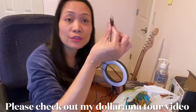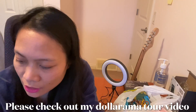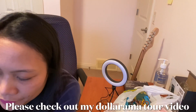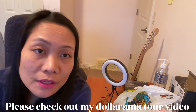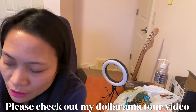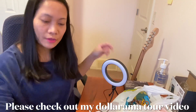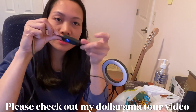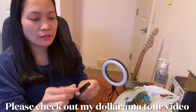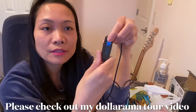You're gonna connect this to the USB connector. So now I'm connecting it to a laptop. And there's a button here and you're gonna turn it on.